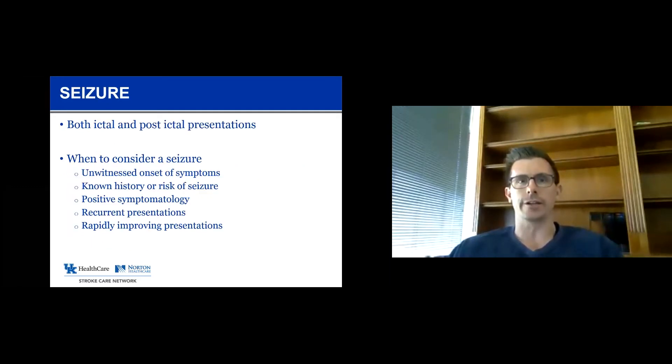Seizure can mimic stroke both during the seizure and after the seizure. Most classically we see the so-called Todd's paralysis, where they've had a seizure, the seizure is over, and the area of brain from which the seizure emanated is temporarily not functional. We see symptoms that look sudden and referable to a specific area — a lot like a stroke — but they wind up having been a result of a prior seizure. If onset of symptoms is unwitnessed, we think about the possibility someone had a seizure in their bedroom or hospital room and no one saw them, and then they were found later, now post-ictal.